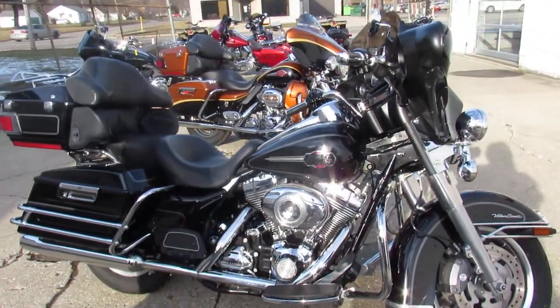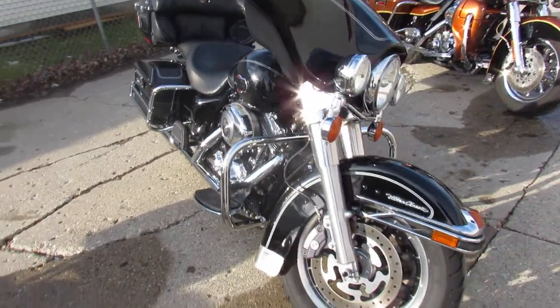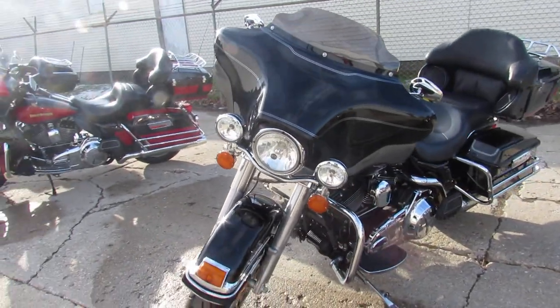Hey guys, ApprovalPowerSports.com here doing some videos on the used Harley-Davidsons. Over 75 ultra classics to choose from. This one here is a 2008 in the vivid black with tons of chrome.